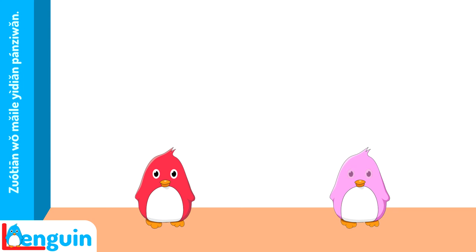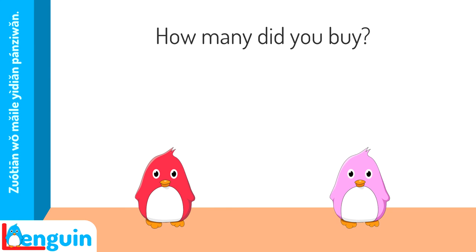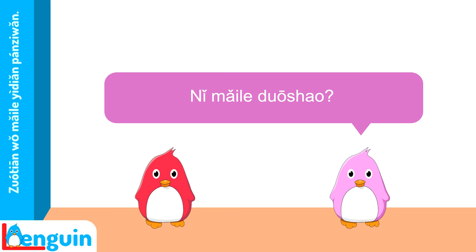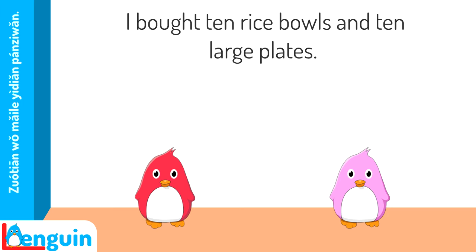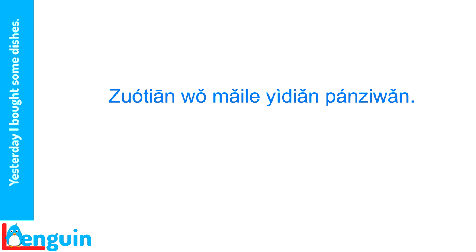Now let's go back to the conversation between Miss Hu and Mrs. Weiss. Listen. 'Yesterday I bought some dishes.' 昨天我买了一点盘子碗。 'How many did you buy?' 你买了多少? 'I bought ten rice bowls and ten large plates.' 我买了十个饭碗,十个大盘子。 Notice that in the first sentence, the time word 昨天 comes in topic position before the subject 我, instead of after the subject in its usual adverb position. Here, the time word is being used to set the scene for the rest of the sentence. Both place and time expressions can be put in topic position as scene setters. Notice that adding the word 一点 makes this an amount object, since it means 'a little bit.' You've had two ways to ask 'how many': use 几 plus a counter when you expect the answer to be 10 or less; if you expect a larger amount, use 多少.